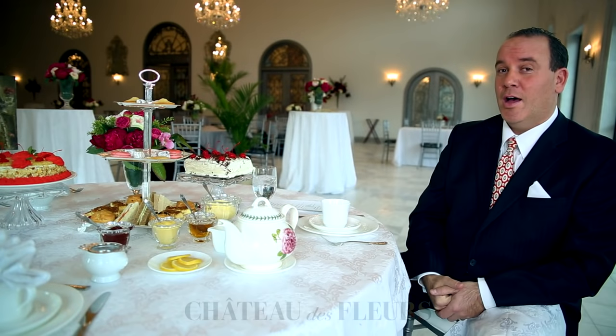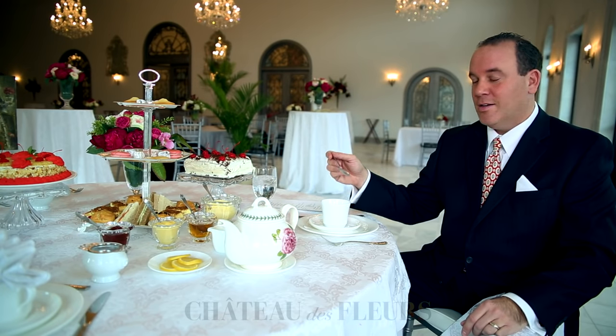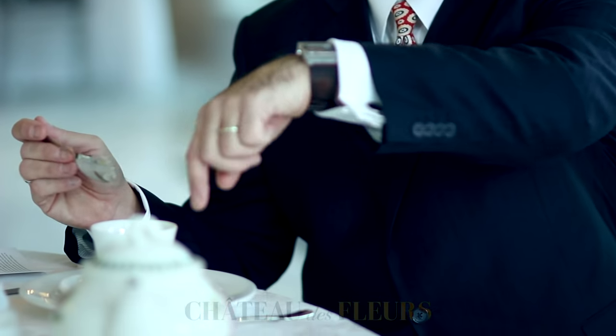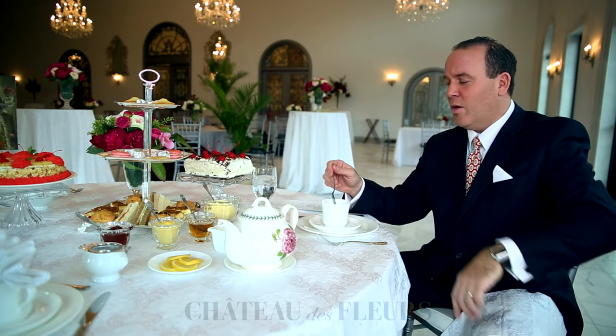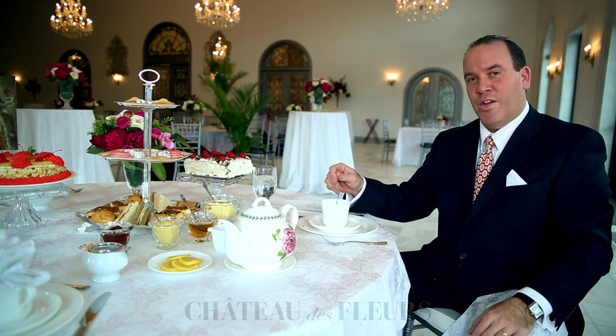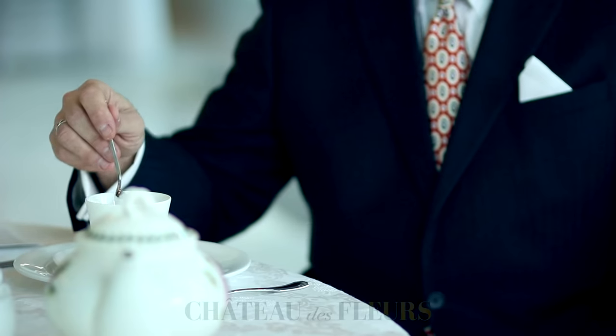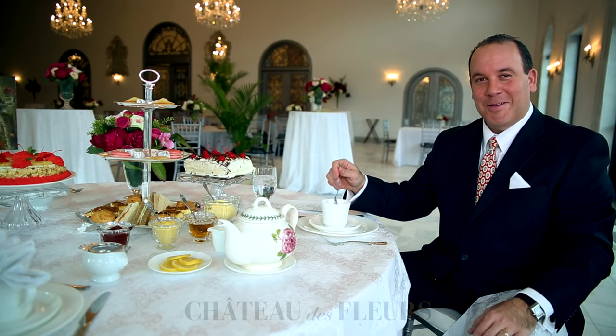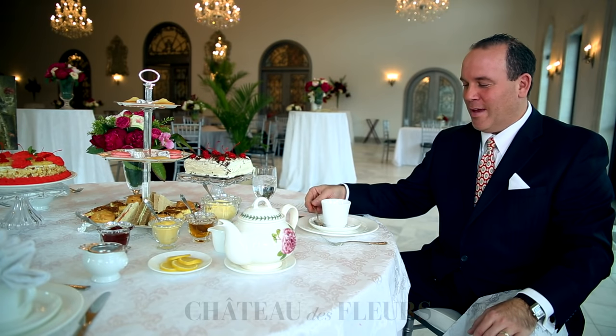If you happen to have sugar cubes, you have to be very careful how to stir the tea. Normally, when you have tea or coffee, you stir in a circular motion. But if you do that with a lump of sugar in there, it has a tendency to roll outside the cup. So you go north and south, and you don't clang the spoon either. It's all nice and quiet, and gently put it down.